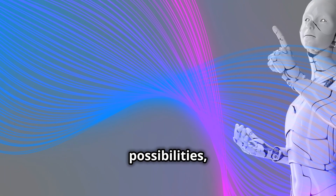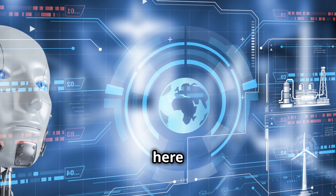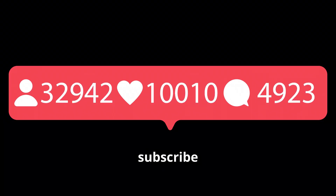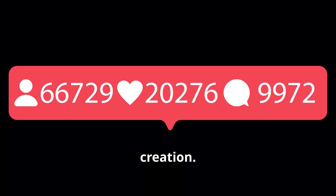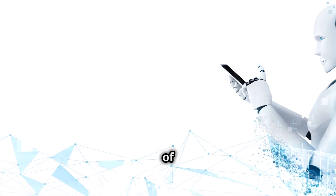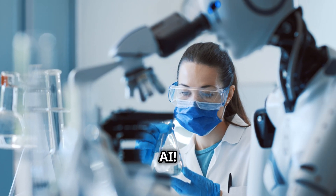As we continue to explore the possibilities, one thing is clear: robots like the G1 are here to stay, and their impact will be profound. Stay connected with the AI Prosperity Hub — don't forget to subscribe to stay updated with our latest videos on AI technology and wealth creation. Share your thoughts in the comments below and let us know what topics you'd like to see next. Follow us on social media to stay connected and be part of the conversation. Until next time, keep exploring and innovating with AI.